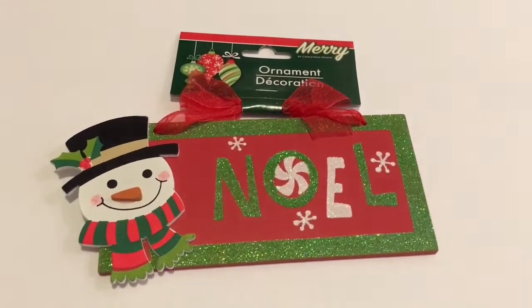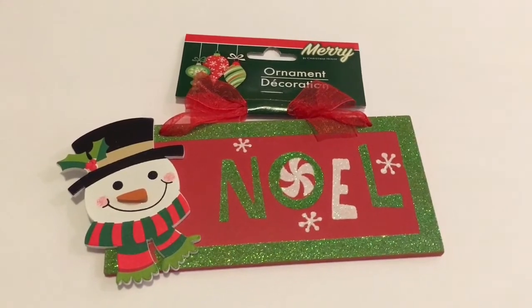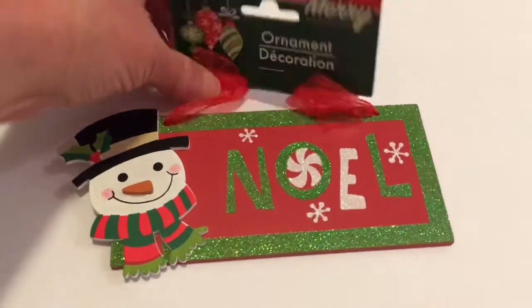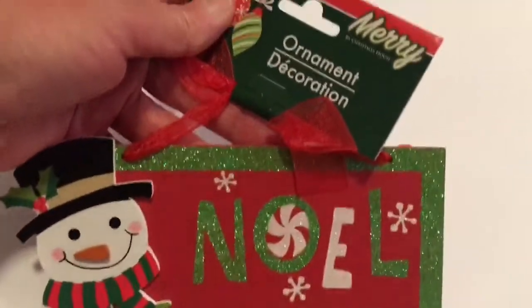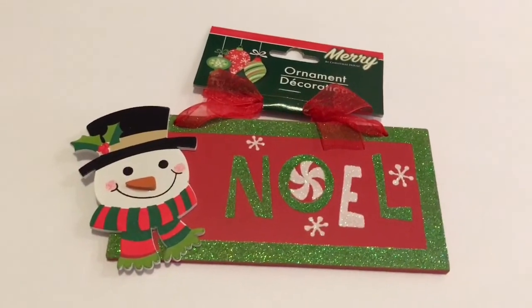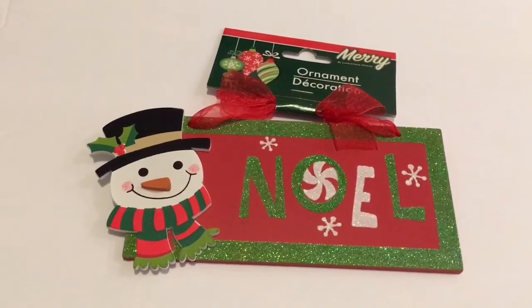By Merry Christmas House I found this really cute ornament with a snowman and it says Noel. I haven't seen these before — I don't know if they're new or not, I just haven't seen them. I thought that was a really cute ornament, and that is also a Greenbrier product.